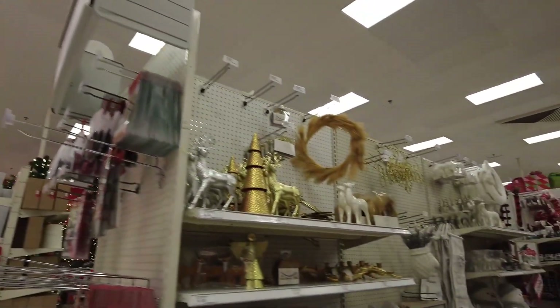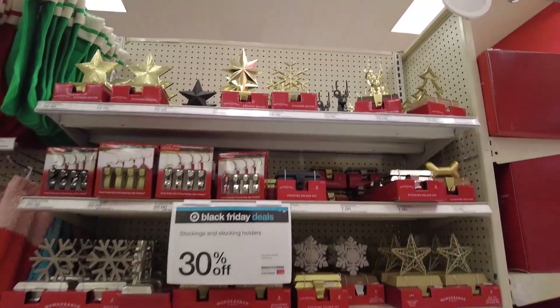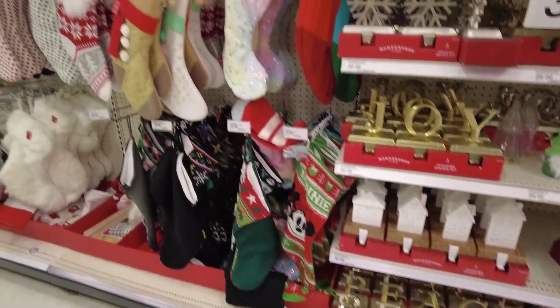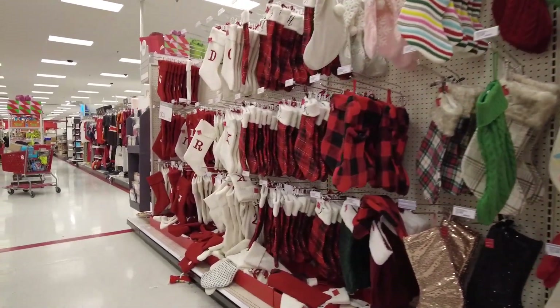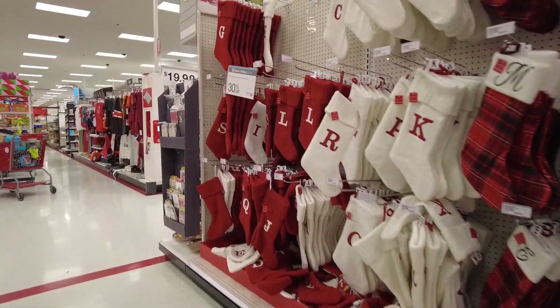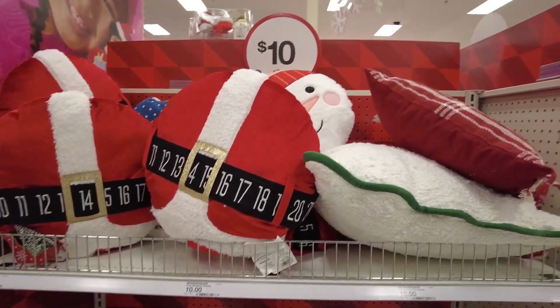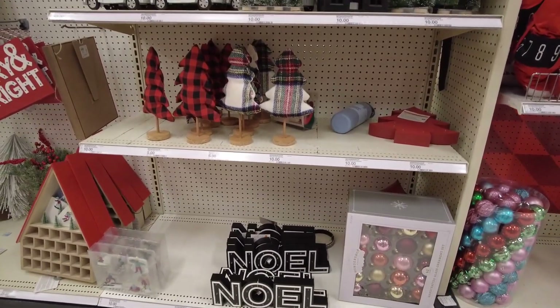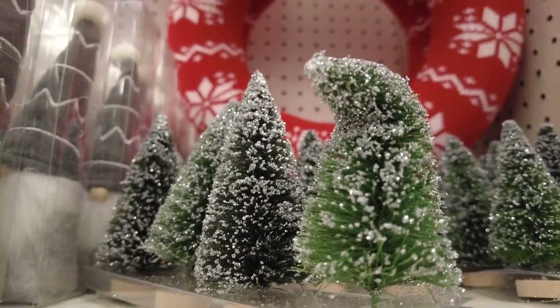As we head down this aisle, you've got stocking holders on this side — for Black Friday they're all 30% off, which is pretty cool. And here are all your stockings on this side. A nice thing about Target being quiet like this is I don't have to speak directly into the mic like I did at Walmart. The Walmart episode was a hot mess but it was still awesome. Target's Christmas section this year is really good already.